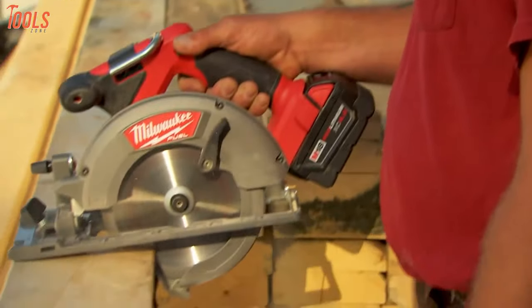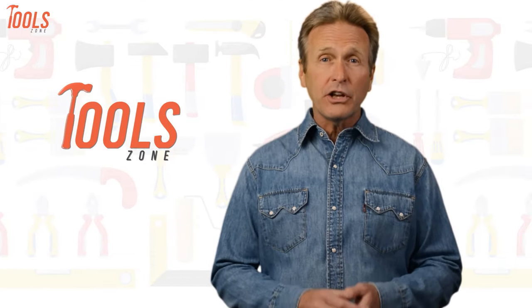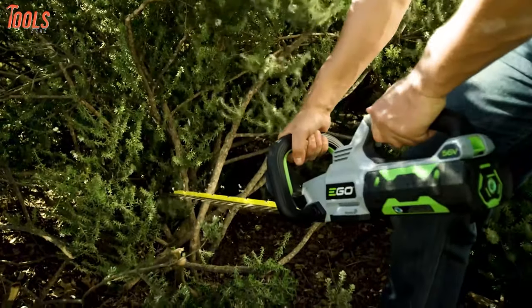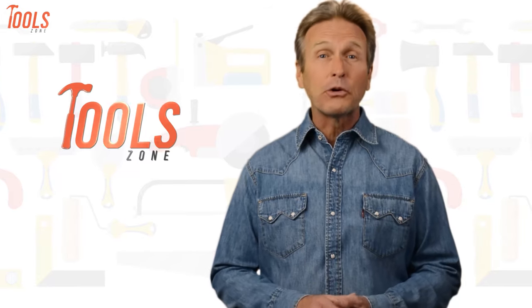Without further ado, let's get started. From DIY projects to product reviews and hacks, Tool Zone is where we test all sorts of gear to offer the most unbiased reviews you'll find anywhere, so that you can make well-informed purchase decisions while avoiding getting ripped off.